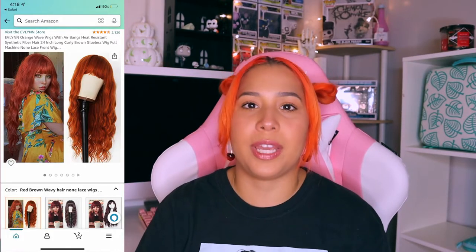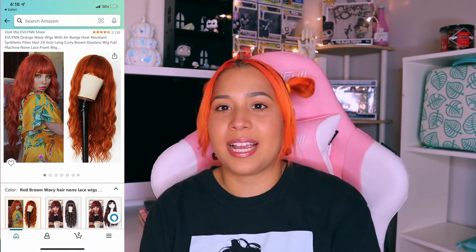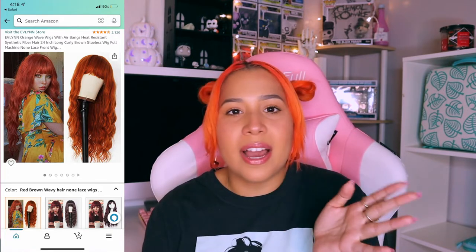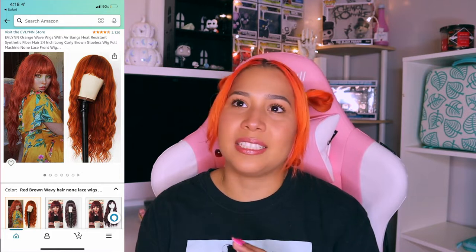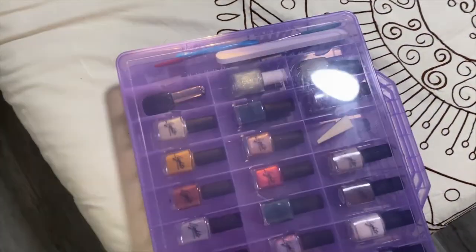I bought myself a mermaid-length orange wig. It never crossed my mind to wear wigs until this year — I was like, if I want green hair I could just buy a green hair wig. This one's affordable, it was like 20 bucks, and it's very pretty. I get a lot of compliments on it.